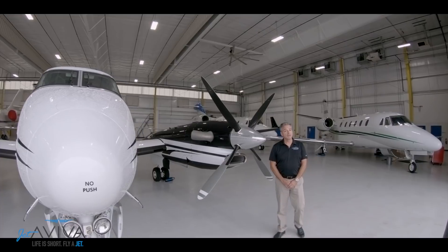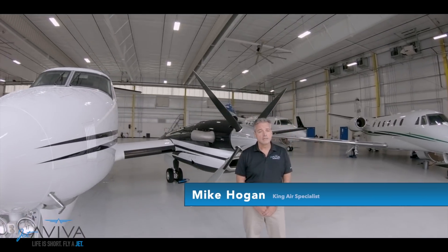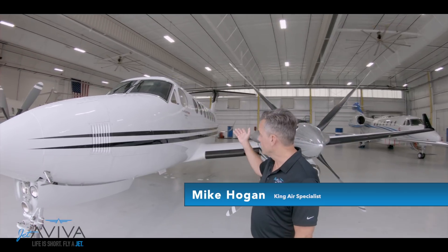Welcome to another aircraft review by Jet Aviva. My name is Mike Hogan. Today we're going to talk about the King Air series, but more specifically the King Air 350.